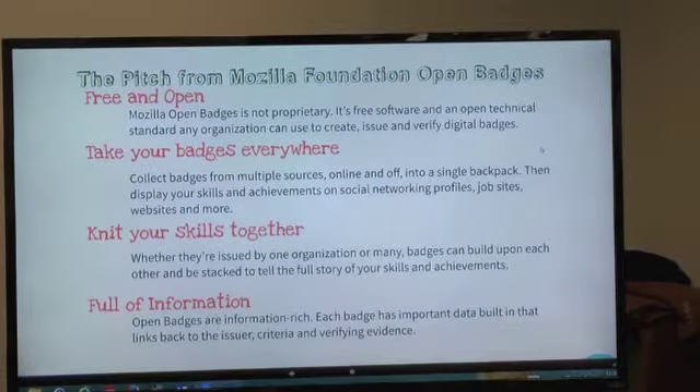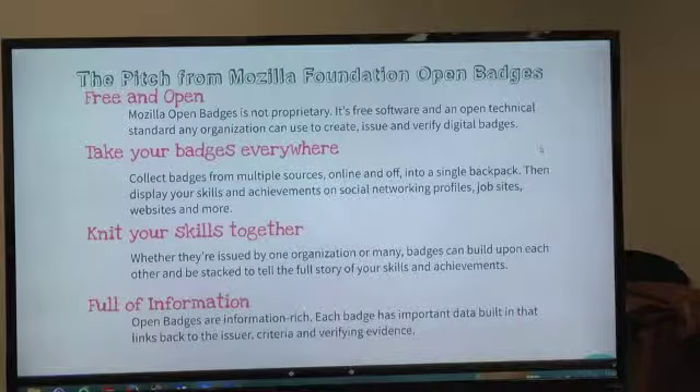This is essentially the pitch from the Mozilla Foundation: it's free and open, not proprietary, it's an open standard. Any organization can use it. As a consumer of badges, if you're issued a badge you can take them anywhere — highly portable. It doesn't matter whether I get it from MSU, a community college, Skillsoft, or my employer. I can collect badges across all those sources and display them anywhere — my portfolio, LinkedIn, any place I can upload an image to the web. It allows you to demonstrate skills beyond your formal education, which is particularly helpful when launching into the workforce for the first time.